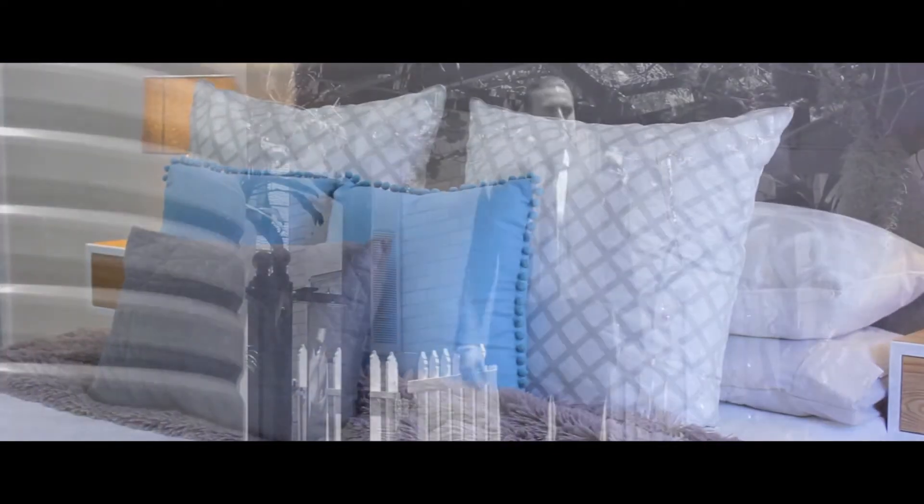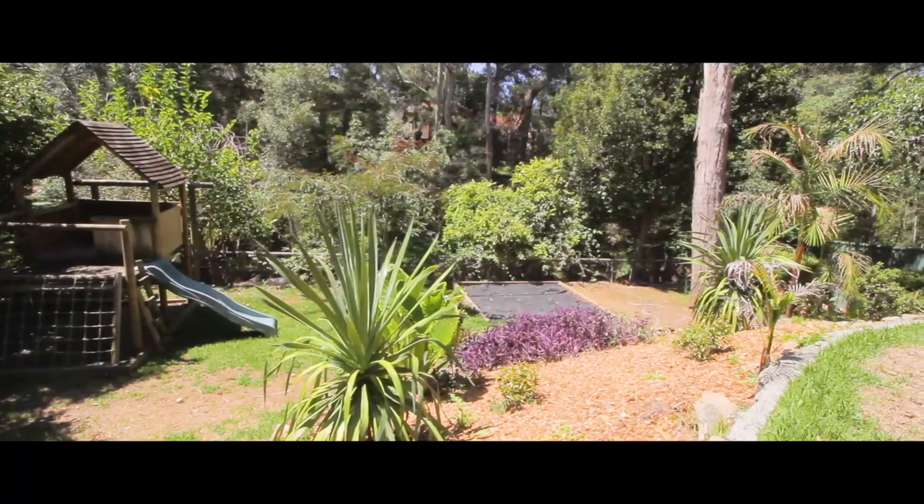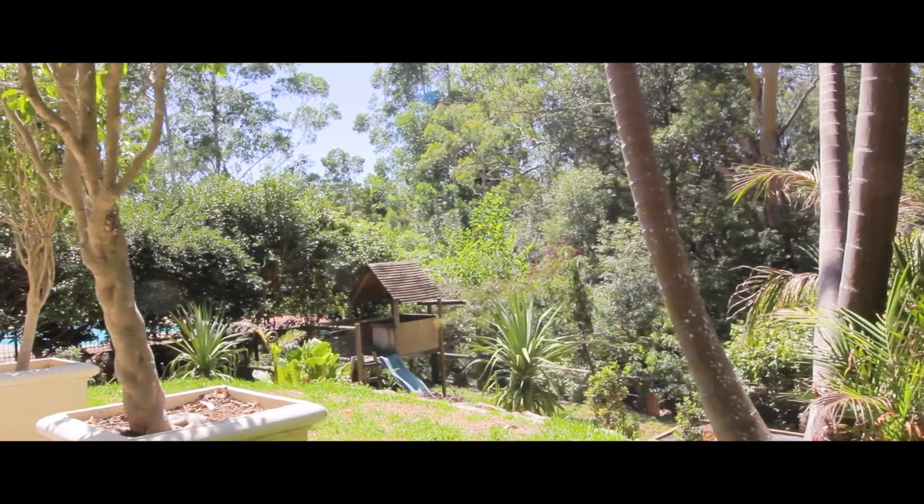This spacious 4 bedroom home is perfectly positioned on a rare 835 square metre parcel of land, offering plenty of space for the whole family to sit back and relax.